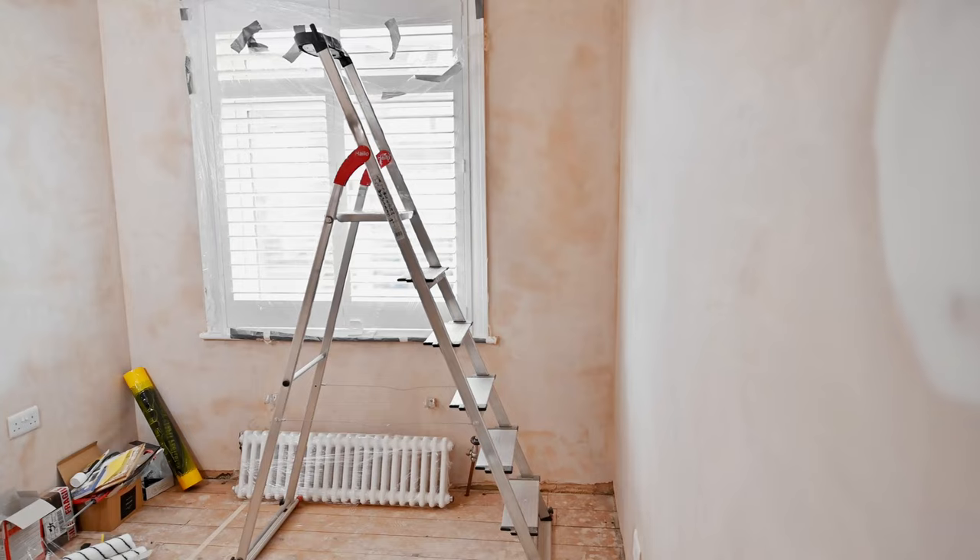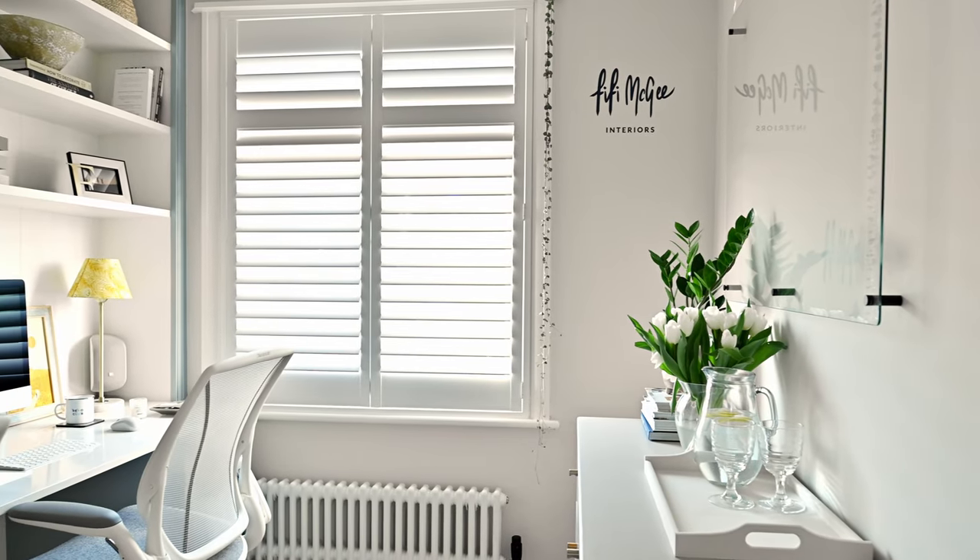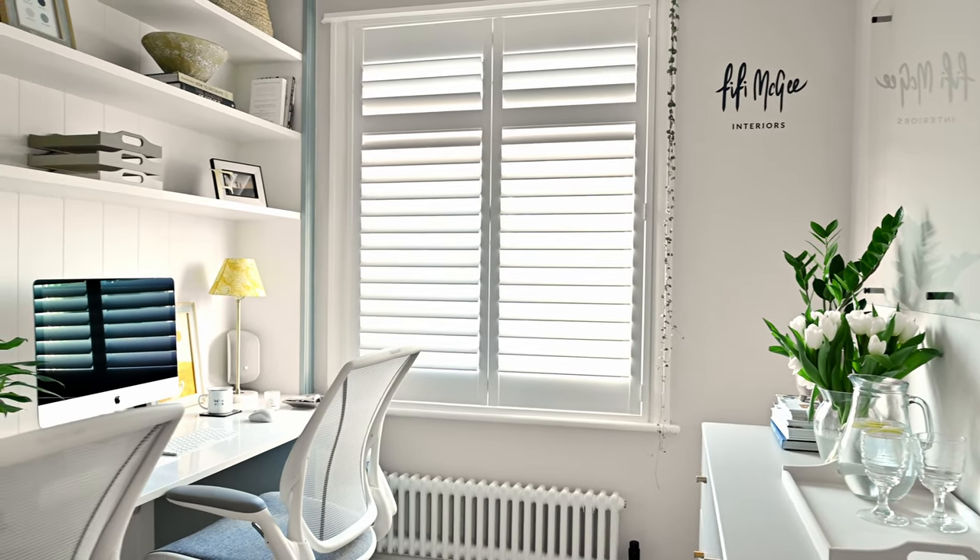Hello everyone and welcome back to the channel. In my last video I took you on a behind-the-scenes of our dream home office renovation and showed you the steps it took to get the room looking from this to this. We've had such lovely comments on that video, so thank you for making me feel really welcome as a brand new YouTuber. If you're renovating a property soon and keen to get some insight on how a typical project runs, that video is a great place to start.